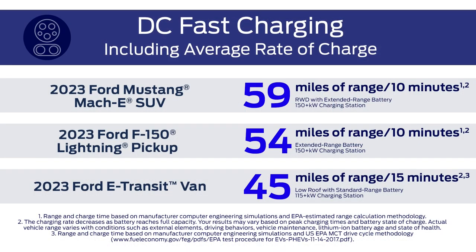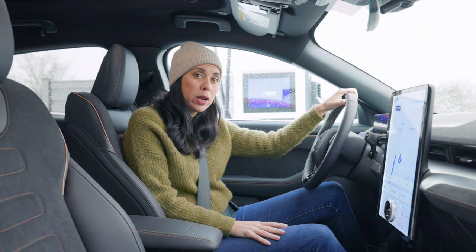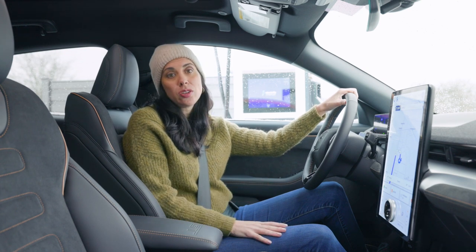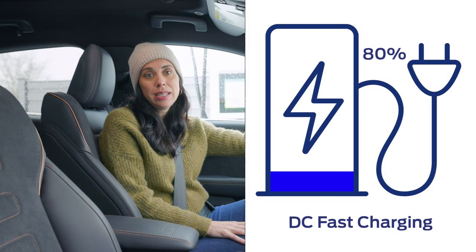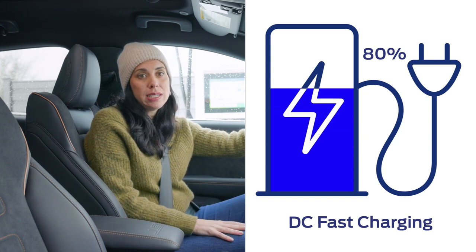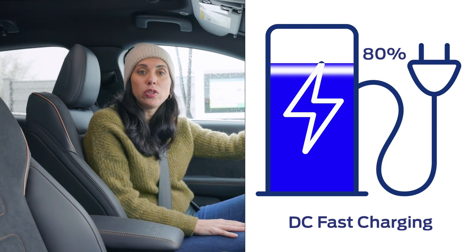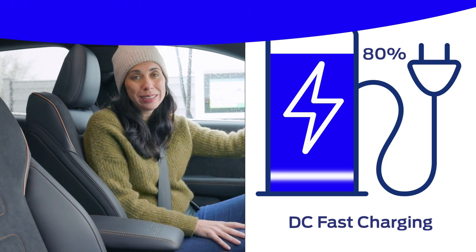DC fast chargers, which you may have heard referred to as level three chargers, are great for road trips because they add as much range as possible within a short amount of time. Just like how charging the battery in your cell phone and laptop slows down as it approaches 100%, the same applies to charging your EV battery. That's why we recommend only charging your EV to 80% with the DC fast chargers — this will help save you time and allow you to move to your next DC fast charger on your road trip more quickly.